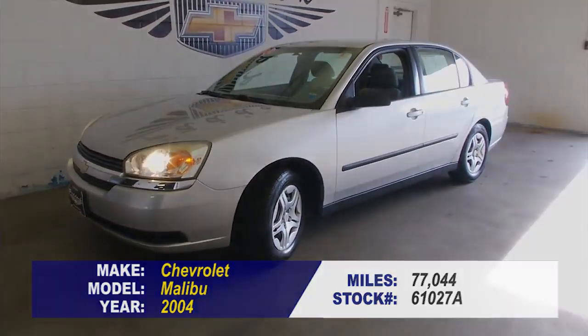If you're interested in this '04 Malibu, give us a call: 876-0945.